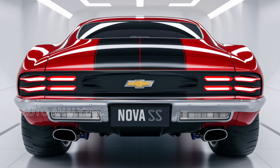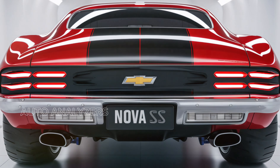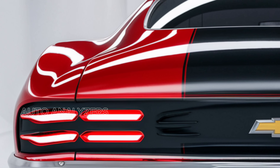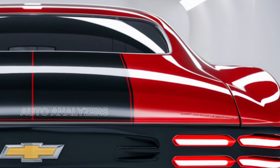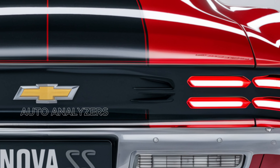Welcome back to Auto Analyzers. Today we're thrilled to introduce the highly anticipated 2025 Chevy Nova SS — a revival of a classic muscle car that combines nostalgic styling with modern performance and technology. This new iteration promises to deliver the excitement and spirit of the original Nova SS while meeting the demands of today's drivers.